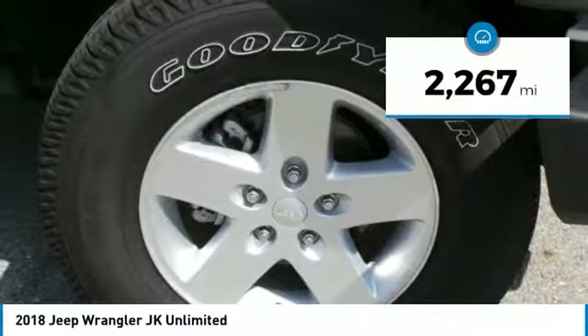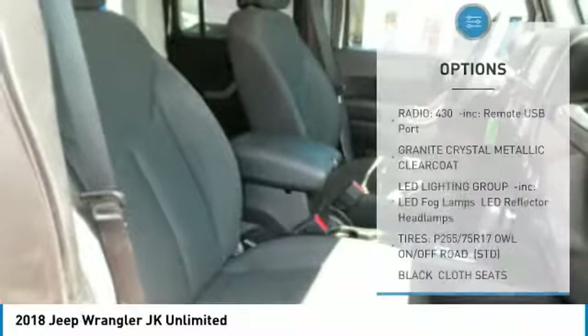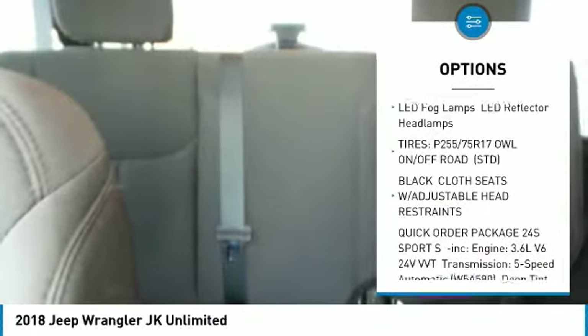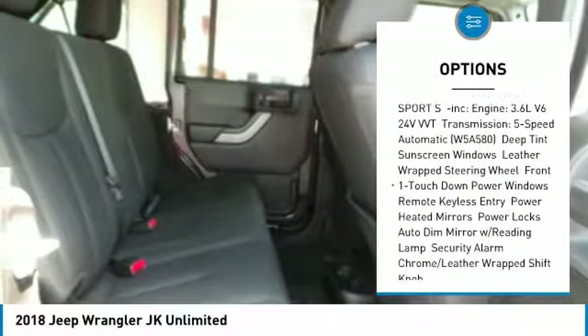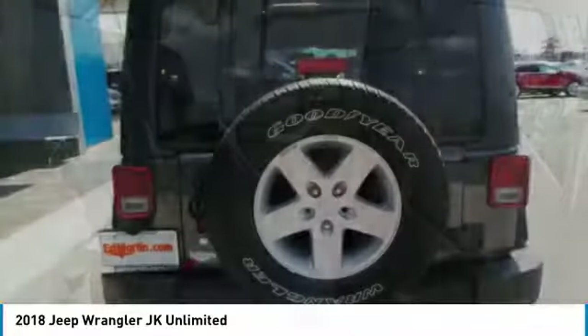This vehicle has less than 3,000 miles. Here are some of this vehicle's great options: steering wheel audio controls, anti-lock braking system, traction control, power steering, adjustable steering wheel, cruise control, aluminum wheels, four-wheel disc brakes, four-wheel drive, and floor mats.